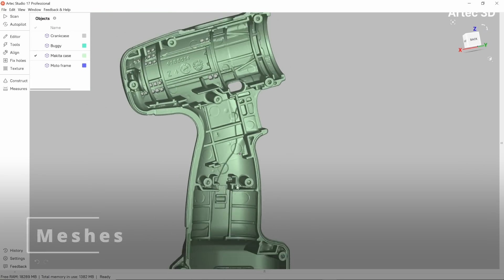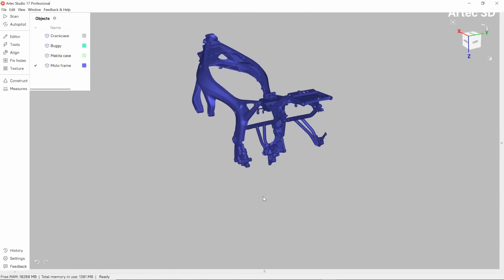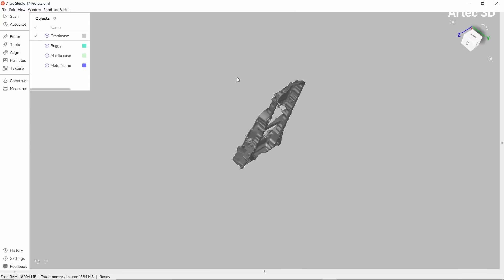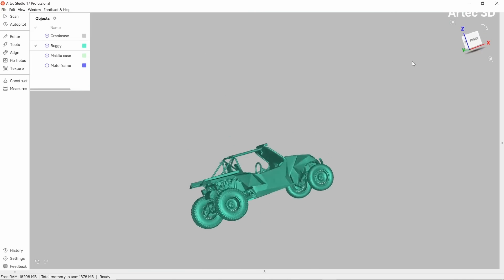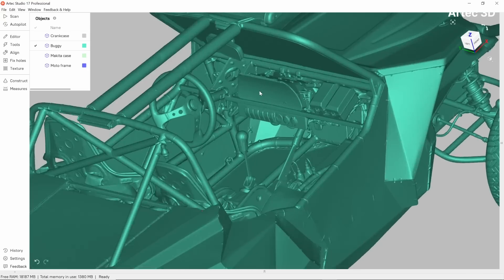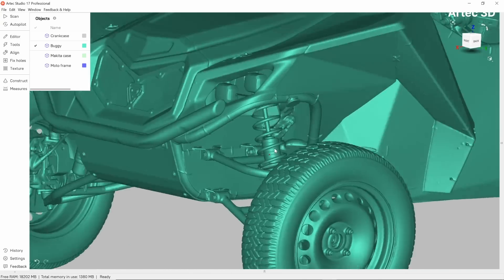First off, meshes. The digital representation of a real-world object after it's been 3D scanned is a polygonal mesh. In the case of Artec Studio, it is going to be a highly detailed and optimized triangular surface, which can easily be sent to SOLIDWORKS through the click of just one button.